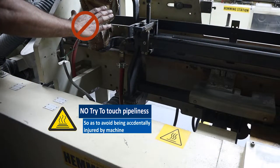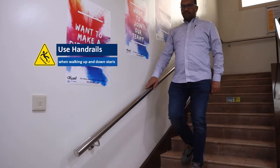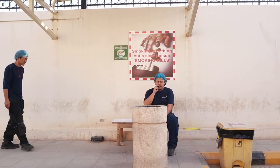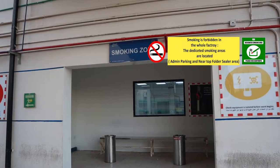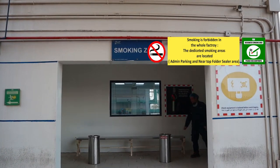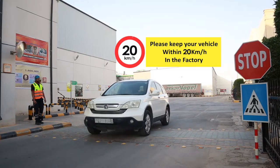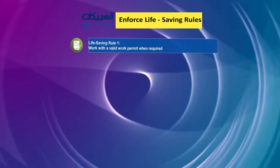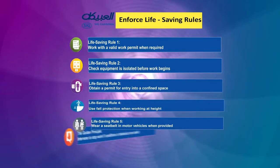Do not try to touch the pipeline so as to avoid being accidentally injured by machinery. Use handrails when walking up and down stairs. Smoking is permitted in the dedicated smoking areas located at the admin parking area and near the boiler area. Please keep your vehicle speed within 20 km per hour in the factory.